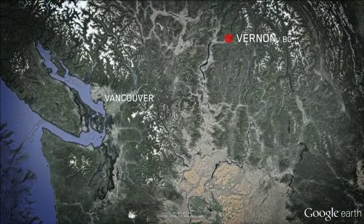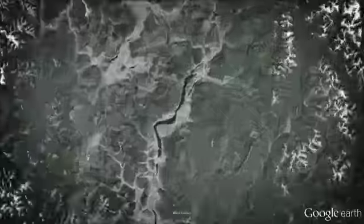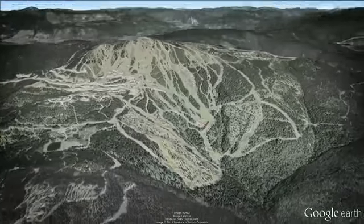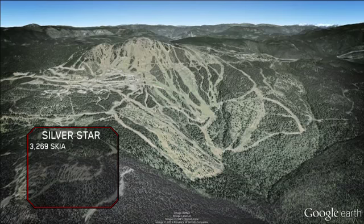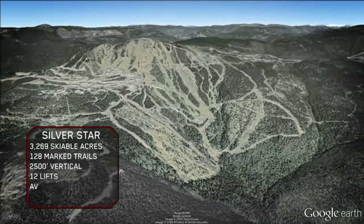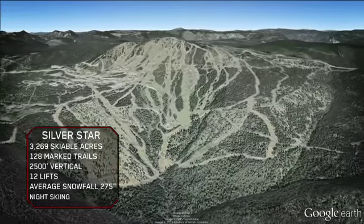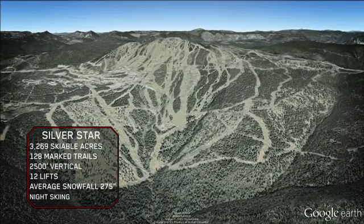Located just outside of Vernon, BC, Silver Star is known as a big mountain with a small town feel. Having all the terrain you'd expect at a larger resort, the incredibly diverse terrain at Silver Star is complemented by a ski-in, ski-out mid-mountain village and no lift lines.